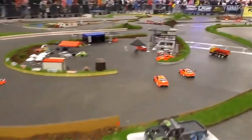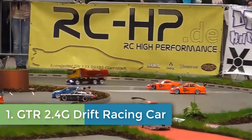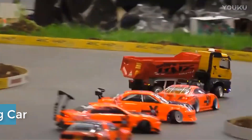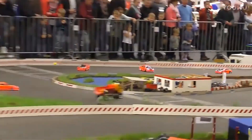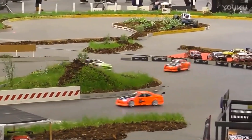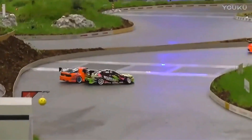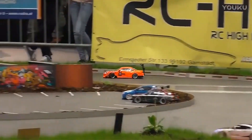Number 1: GTR 2.4G Drift Racing Car. The GTR 2.4G Drift Racing Car is an exciting 4WD off-road remote control vehicle designed for kids and hobbyists alike, offering a thrilling racing experience with high-speed performance of up to 25 km/h. With a 2.4GHz radio control system, this RC car provides seamless control and a stable connection over distances of up to 50 meters.